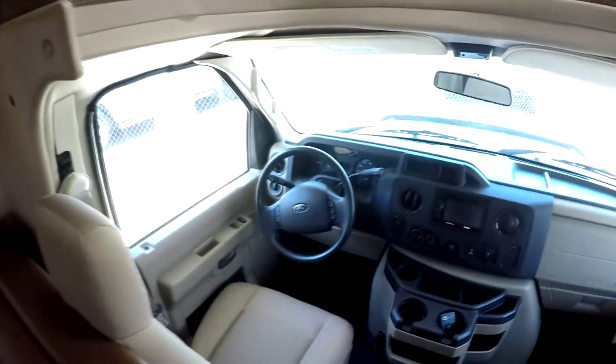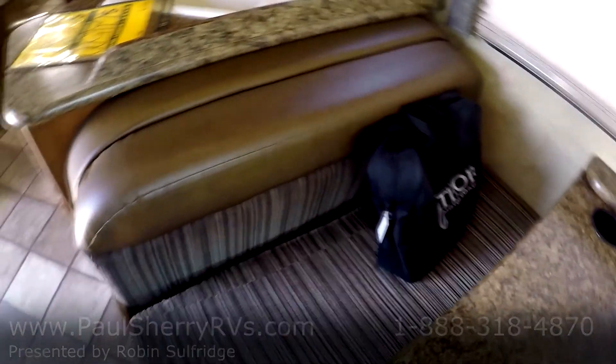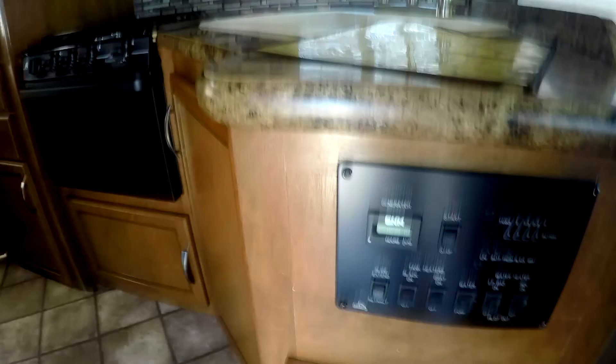Nice couch that folds into a bed, booth that folds into a bed, backup monitor right there on the dash — easy to get to. Really nicely laid out interior: power windows, door locks, tilt, and cruise. All the books are with it. Nice cabinetry — you can always tell a nice camper by the cabinetry. Pull out a drawer and check the ball-bearing glides — they're working great. Nice control panel, sink, microwave, stovetop, and oven. And look at that — a nice pantry.